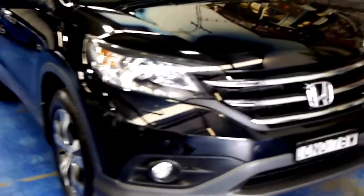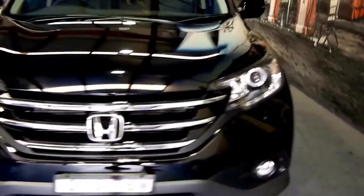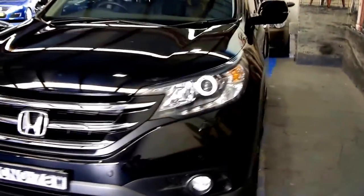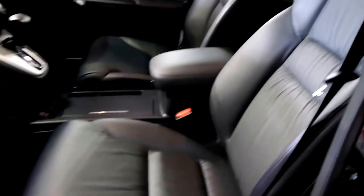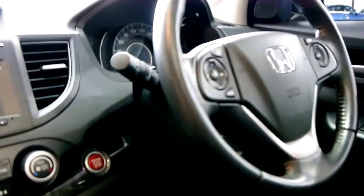Good afternoon ladies and gentlemen, my name is Richard from the Old Timer Centre here in Marrickville, New South Wales. You might notice this is not an old timer, being a 2013 MY14 Honda CR-V, top of the range. The reason we've got it here is because it was a trade-in on a Land Rover Discovery, and it is absolutely beautiful. There was no way this car was going to be sold through an auction house, a car wholesaler, or even a Honda dealer.